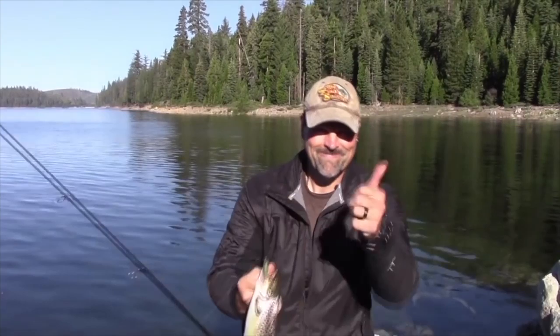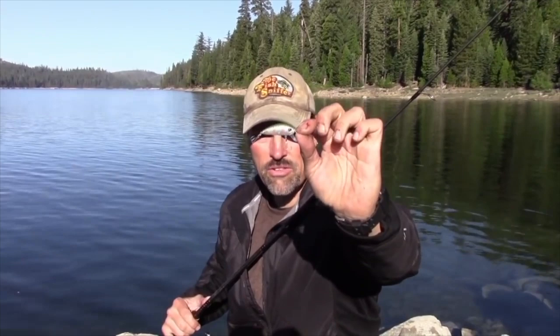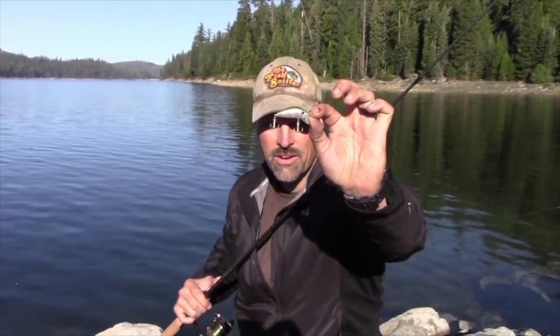There's the bait I was using. It's a small Yozuri El minnow — a slow sinking minnow plug in a rainbow pattern. But there's a lesson to be learned from that.